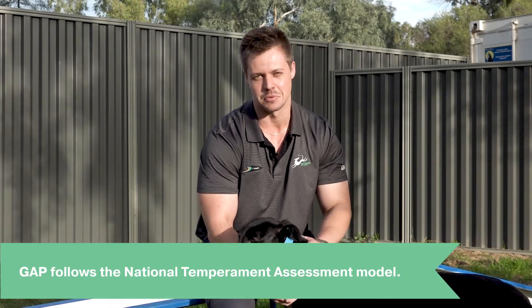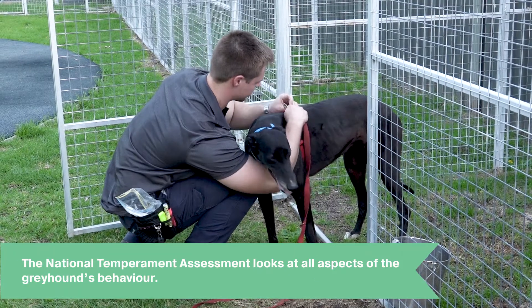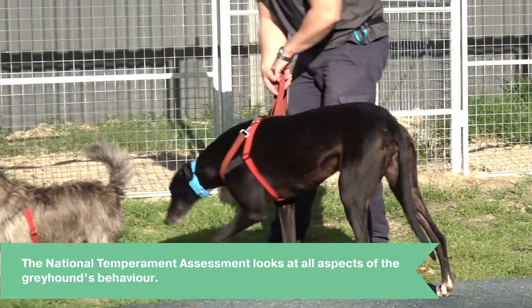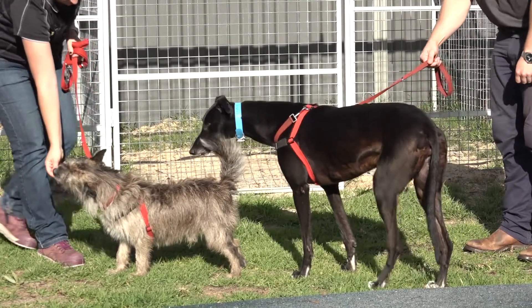Here at GATT, we use the National Temperament Assessment Model, which was developed by an animal behaviouralist and the National GATT program. This assessment looks at all aspects of the greyhound's behaviour in a structured way, including a more in-depth assessment of its interactions with other dog breeds.